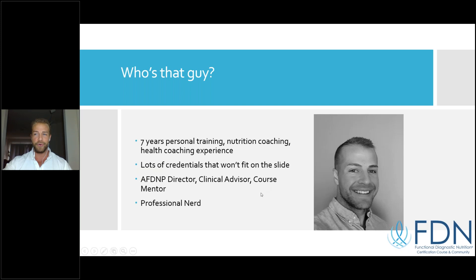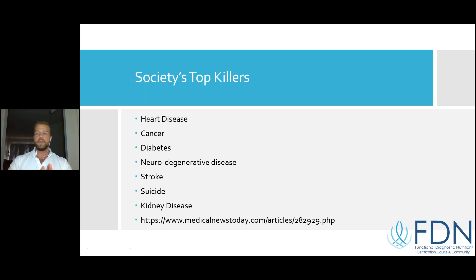I'm basically a professional muscle nerd — the best of functional fitness and functional nutrition. I want to refresh your memory on why FDN is so necessary and in such high demand in modern society. Looking at society's top killers — the conditions and diseases costing healthcare billions every year — we see heart disease, cancer, diabetes, neurodegenerative disease, stroke, suicide, and metabolic syndrome.